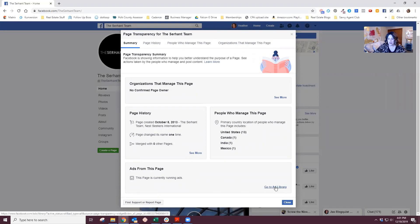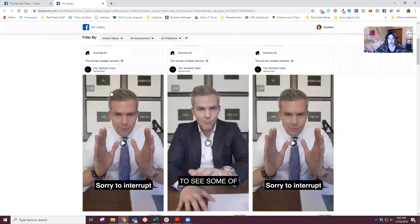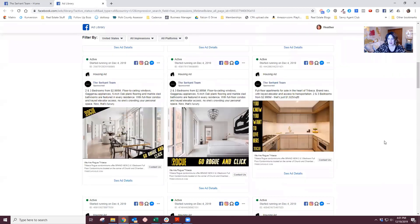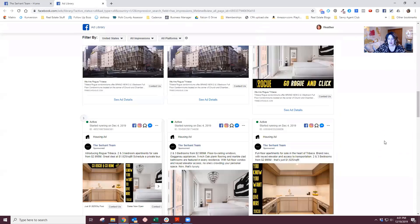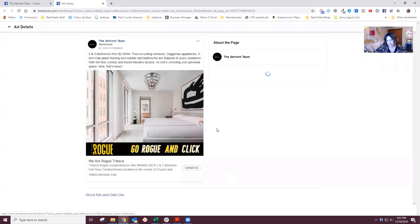You can click on 'Go to Ad Library.' And so in the Ad Library, we're on the Serhant Team page, and these are the ads that this page is running. If you want to see the ad details, you can click on it to see what's there — 'Go Rogue' — let's click.